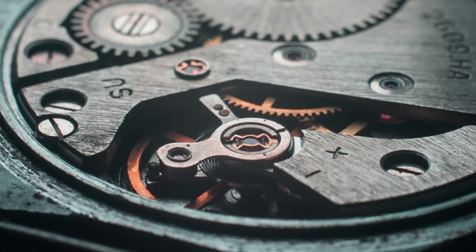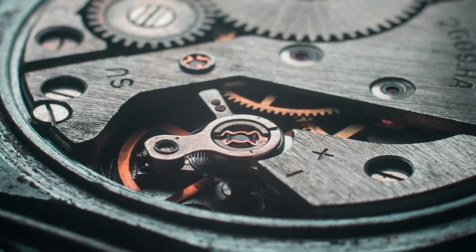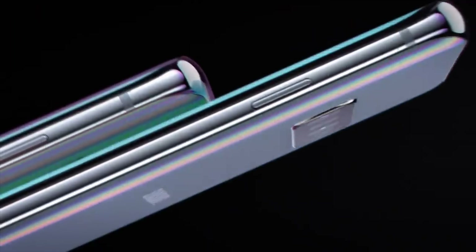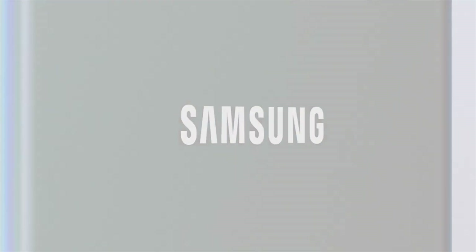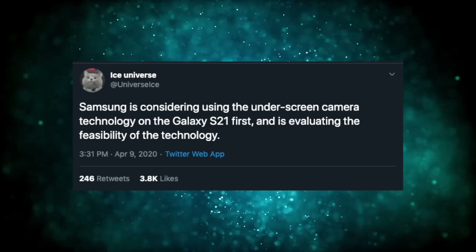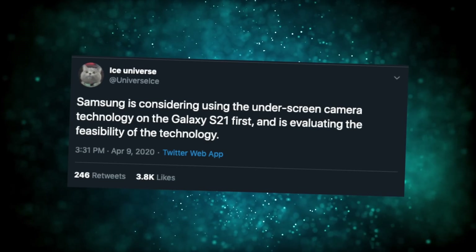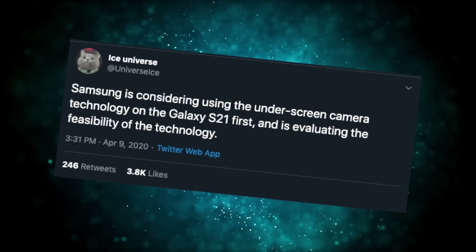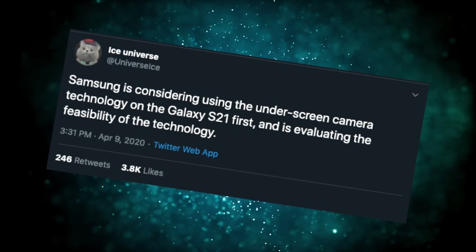Hey guys, here we are again. The time is up for Samsung — the two-year cycle of the design introduced with the Galaxy S10 is complete. The hole-punch front camera, the one that everyone is copying right now, it's time for a change. And this is the change: front camera hidden under the screen. According to Ice Universe, Samsung is considering using under-screen camera technology for the Galaxy S21, currently testing its feasibility and reliability.